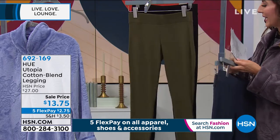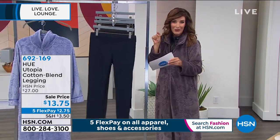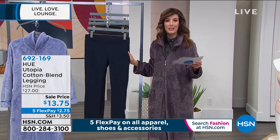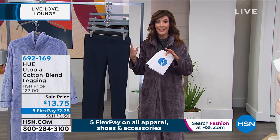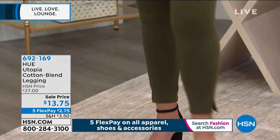A couple of really fun details I want to point out. They have little slits on the ankle, so they're really fashion forward. Once you pick your color, you're going to get a wonderful soft blend. It's a cotton poly spandex blend — 57% cotton, 38% poly, 5% spandex. And 5% spandex means you get that return, but they're going to be so comfortable.